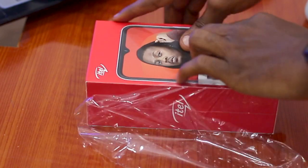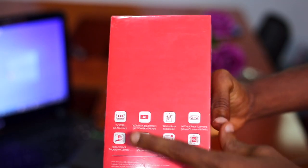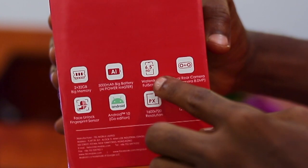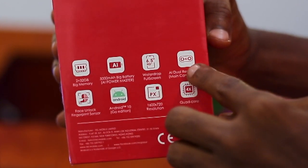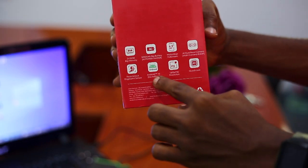On the back, you'll see key specs highlighted: 2GB RAM, 32GB ROM, big memory, 5000mAh big AI-powered master battery, full screen, big waterdrop, AI dual-ray big camera, and a whole lot of other big things.